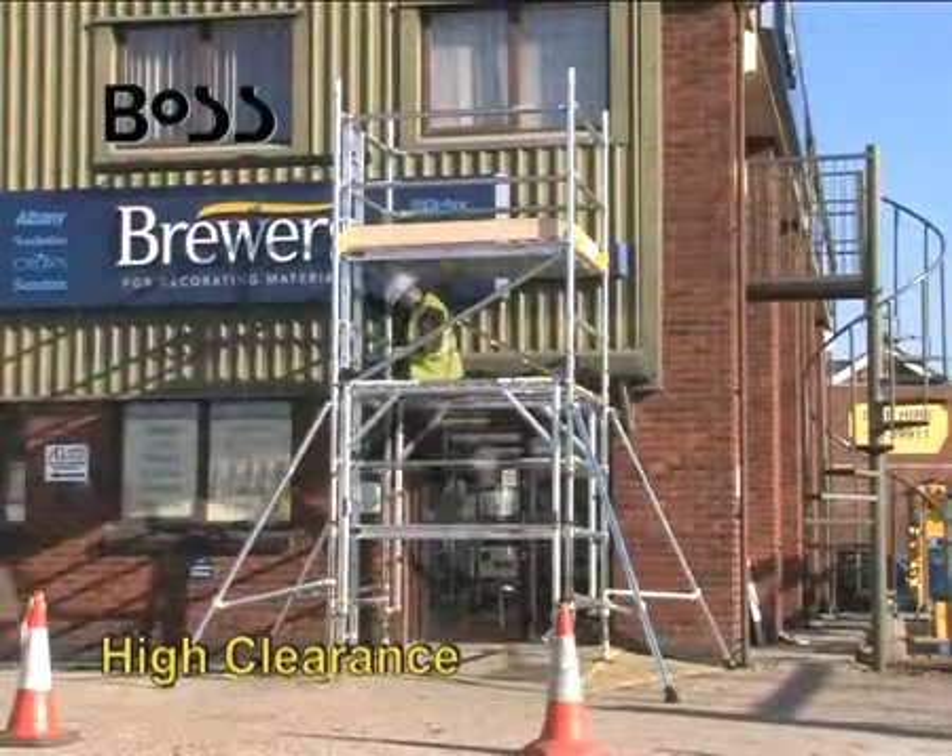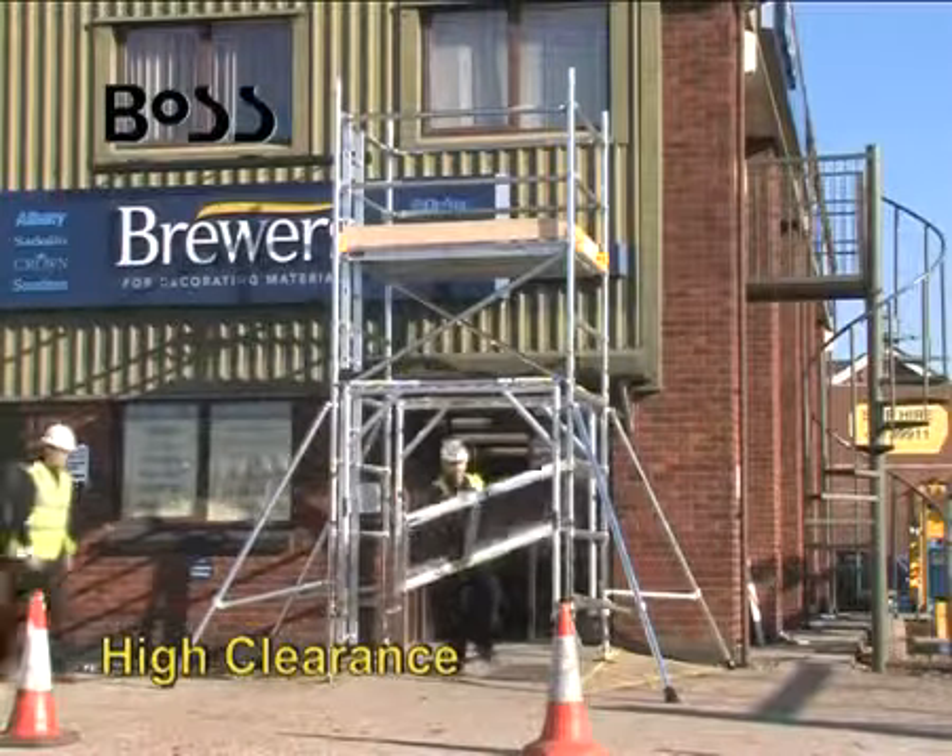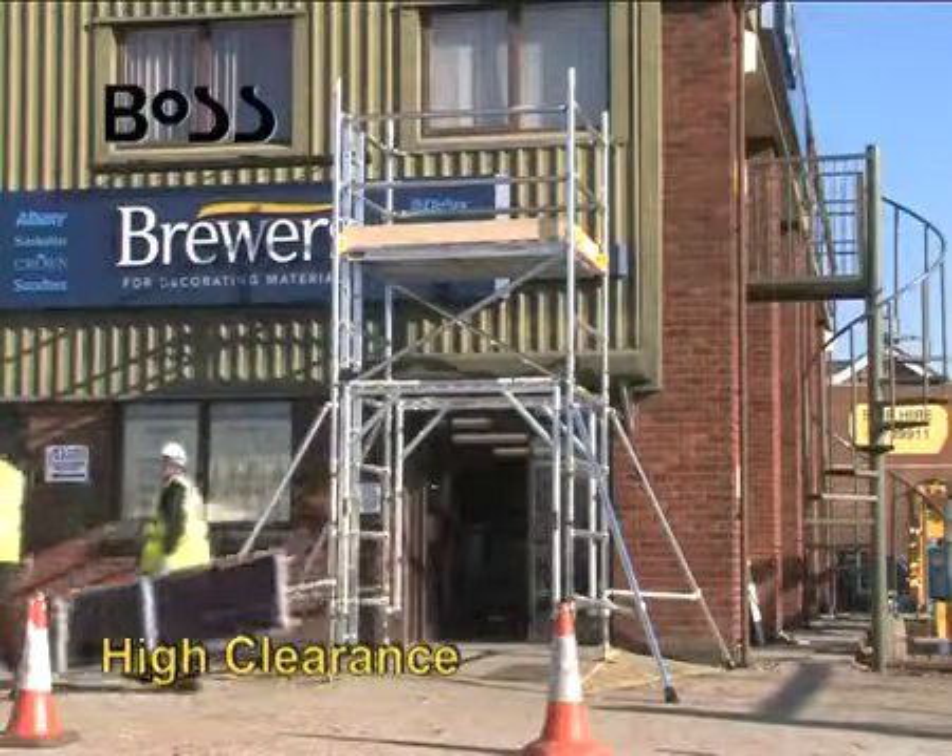The high clearance frame is ideal for access over obstacles at ground level or to allow continued access through a doorway.